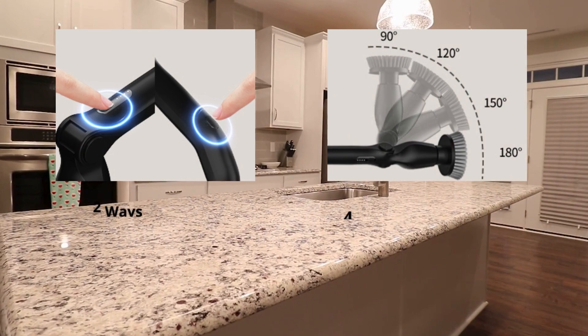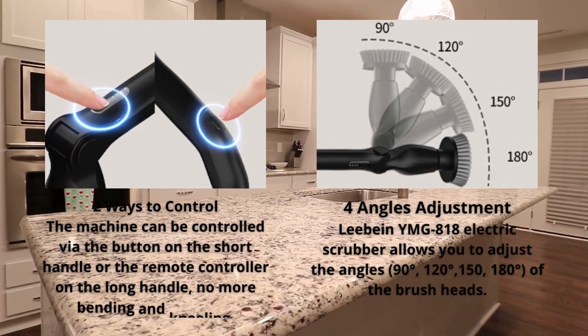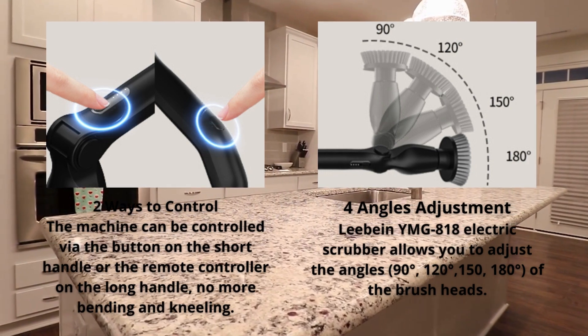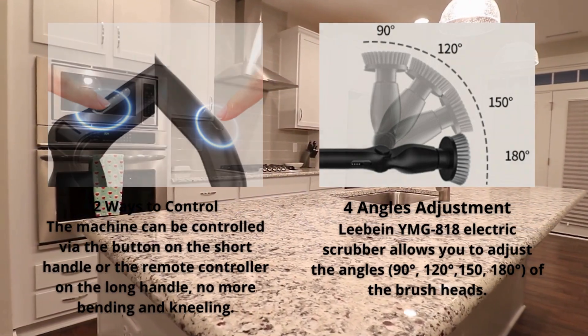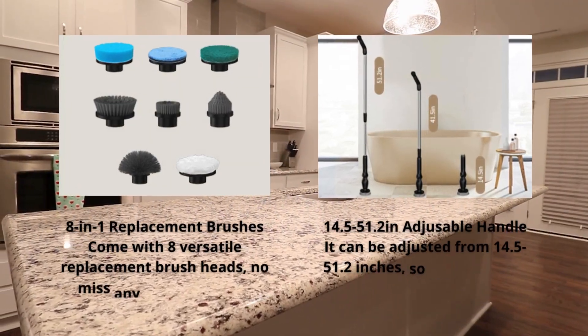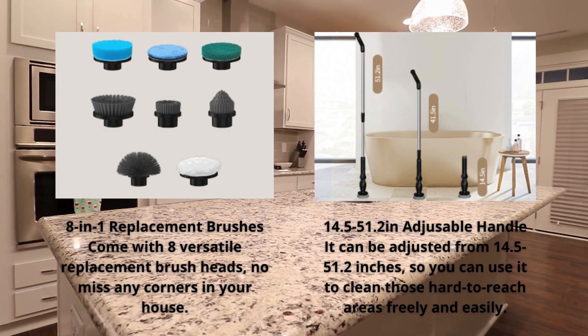Featuring a high-torque, low-noise motor, this power scrubber delivers unparalleled cleaning performance with up to 400 RPM, 15 kgf torque, and a mere 55 dB noise level. With two spin speed modes, it effortlessly tackles grime on various surfaces, making cleaning a breeze.